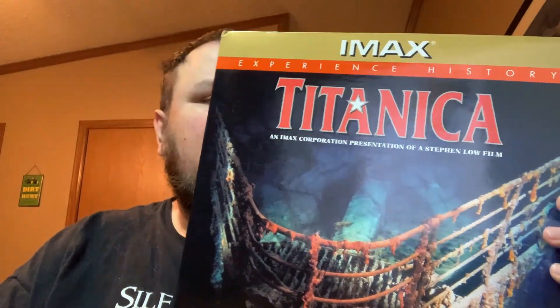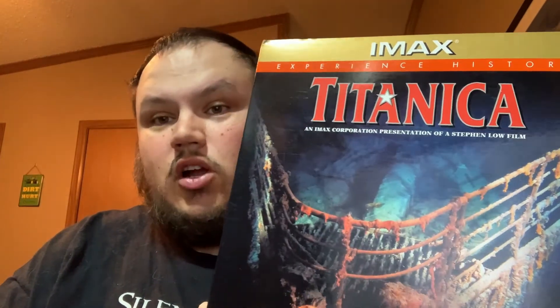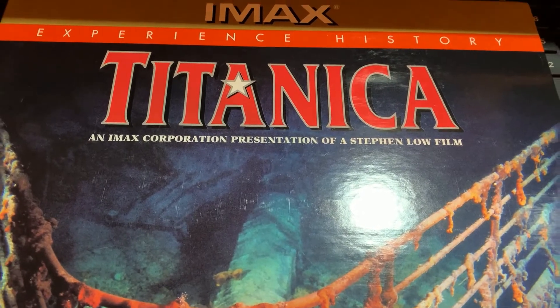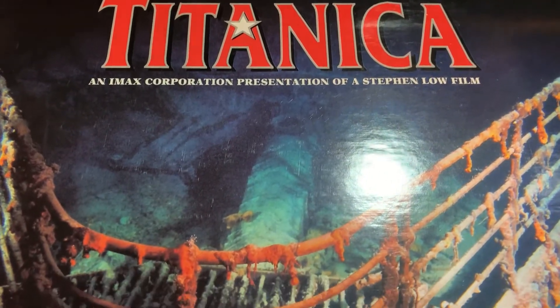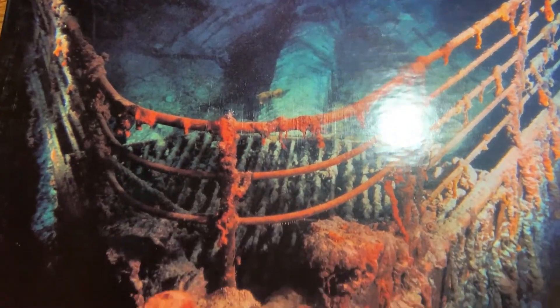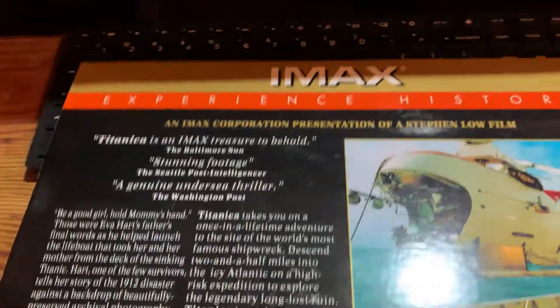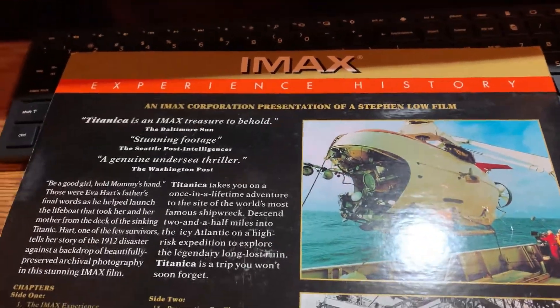Today I'm going to take a look at the Laserdisc of IMAX Titanica. This is an IMAX film they made back in the 90s, and it was shown on several large-format screens. It mostly deals with exploration of the wreck. Here's the front cover — flip it over — there's the back cover. This is an hour-and-a-half documentary.